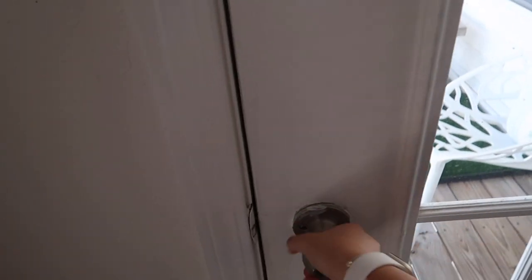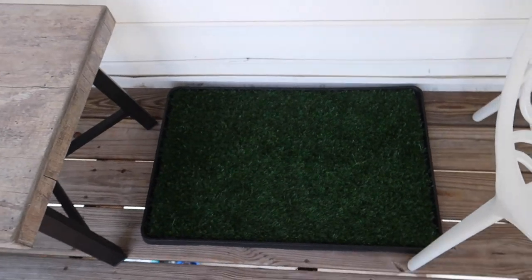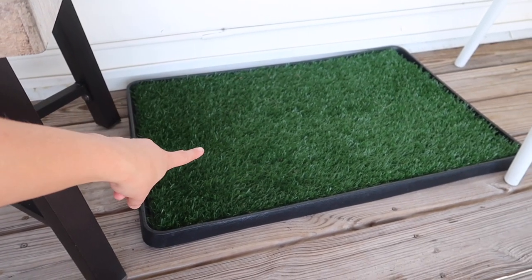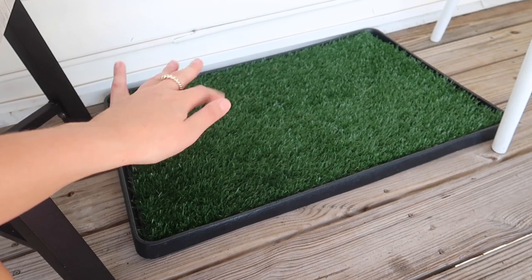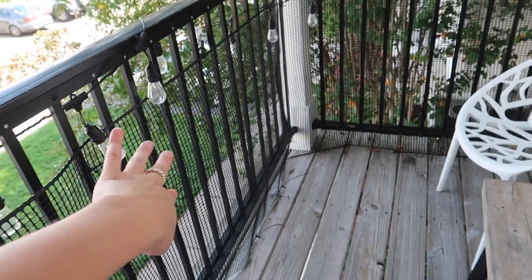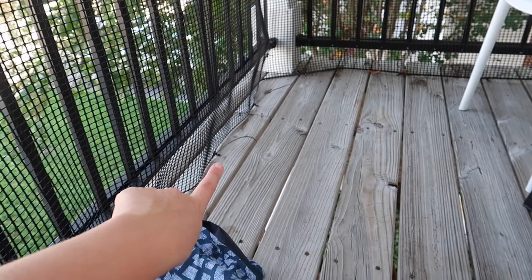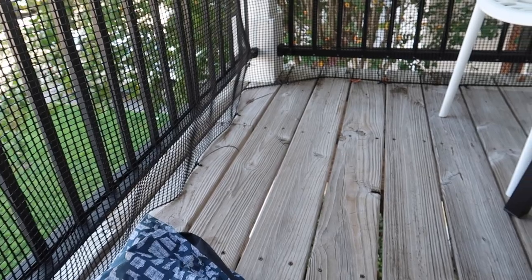Going outside to the balcony — we have this little green patch which is his potty patch. He's still not sleeping through the night, so I'll bring him out here in the middle of the night to go to the bathroom. A warning if you're interested in getting one: make sure you clean them regularly — I learned the hard way. Once a week or more is what you need. Around our balcony we also have a fency material because the fence gaps are small enough for him to fit under, which is dangerous. We have zip ties holding it together and he loves to chew on them.